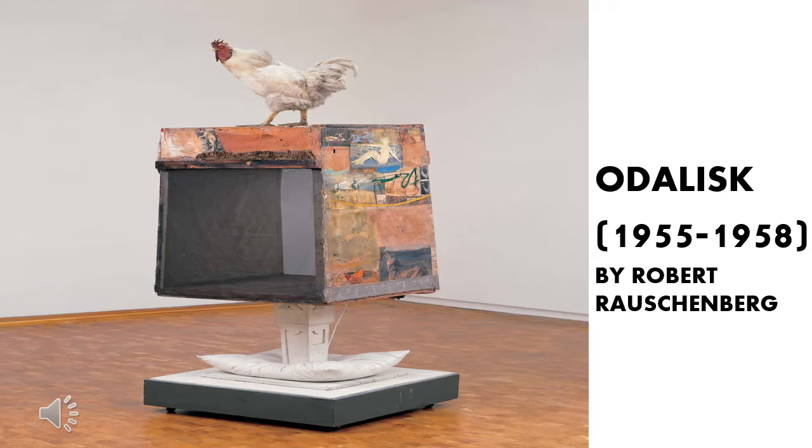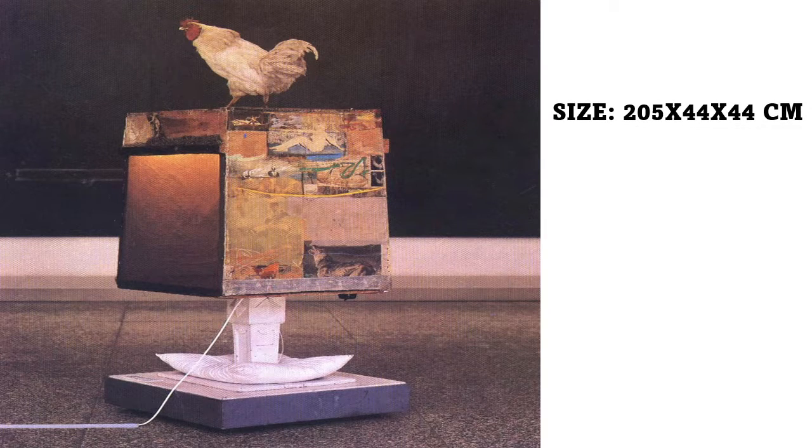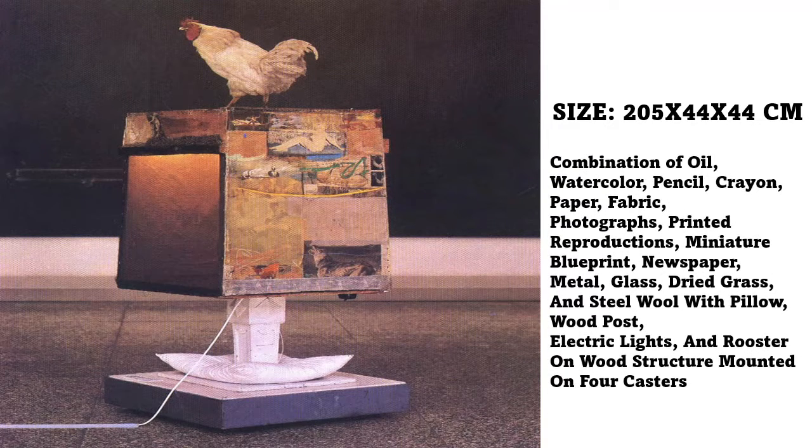Odalis, created in 1955 to 1958 by Robert Rauschenberg. Its size is 205 by 44 by 44 cm. The artwork is made with combined oil, watercolor, pencil, crayon, paper, fabric, photographs, printed reproductions, miniature, blueprint, newspaper, metal, glass, dried grass, and steel wool with pillow, wood posts, electric lights, and rooster on wood structure mounted on casters.